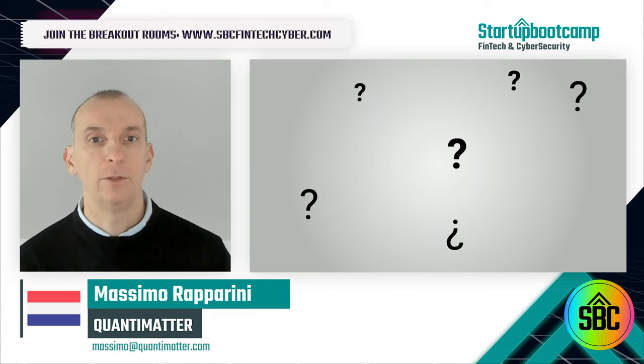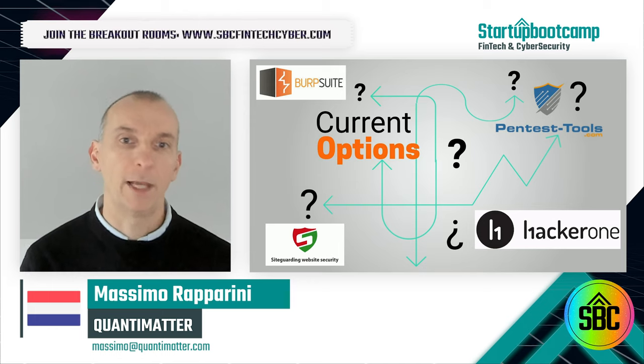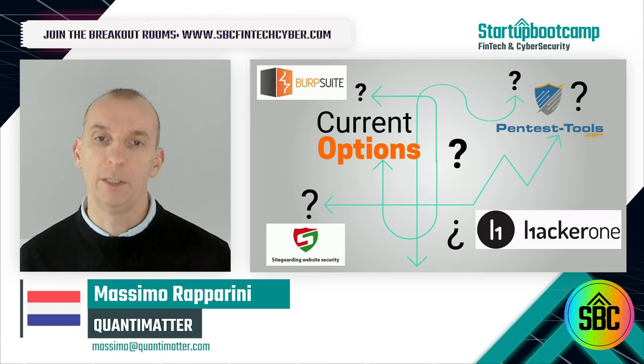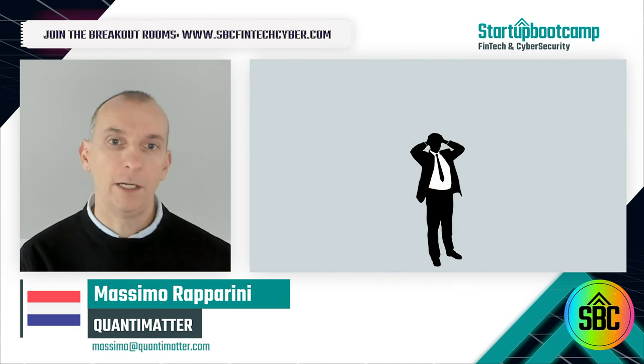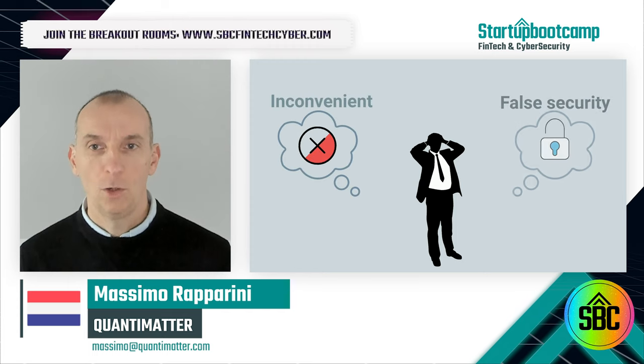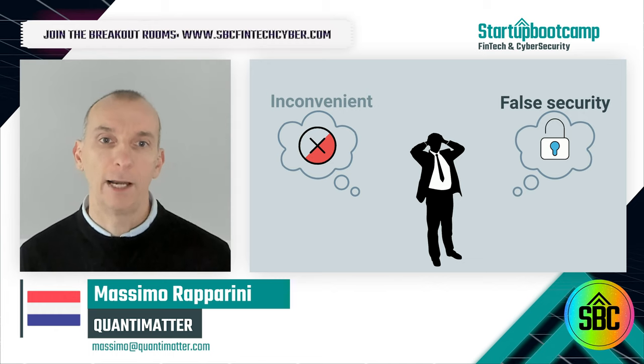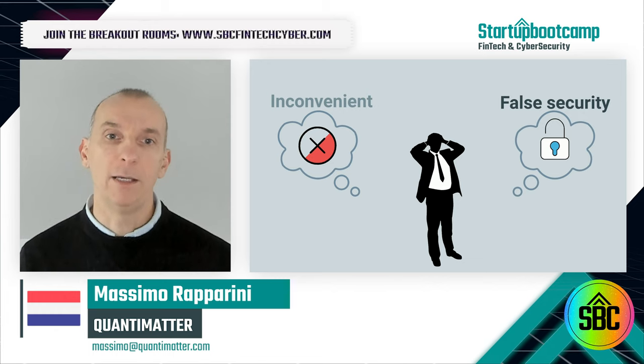Alternative solutions include the use of crowdsourced cyber testing services or leveraging generic web scanning tools that require limited expertise. These are either inconvenient, as they imply an overhead of managing crowdsourced testers, or they give a false sense of security, as they are too generic to reveal actual exploits that an SMB may be targeted with.